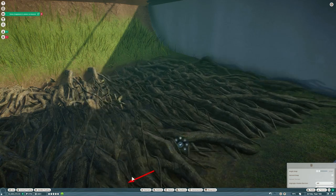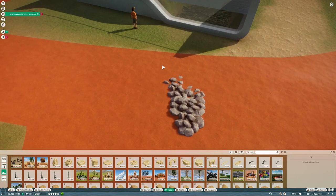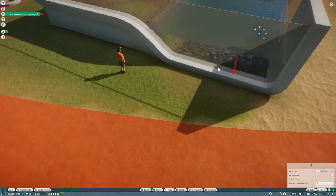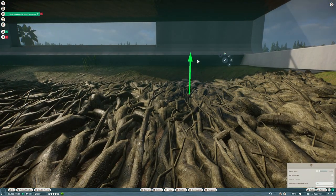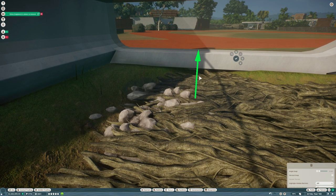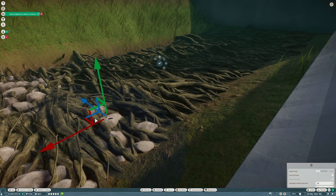We'll use the arrangement of strangler fig roots we created for the otter habitat to line the bottom of this pool as well. Then we're going to put some other stuff in here to make it really interesting — a nice little arrangement of rocks dropped into the underwater part for more variety so it's not all just roots. Later on we'll add some branches, some dead trees, a bit of foliage to really make the inside pop.